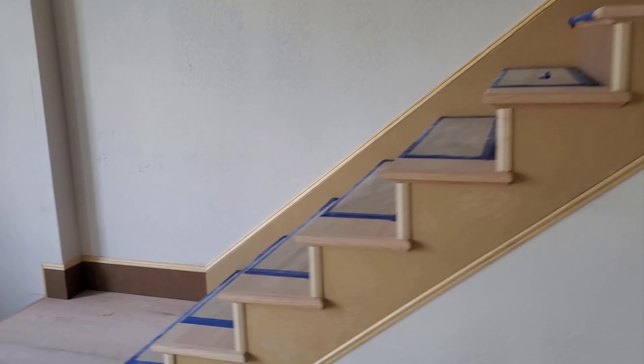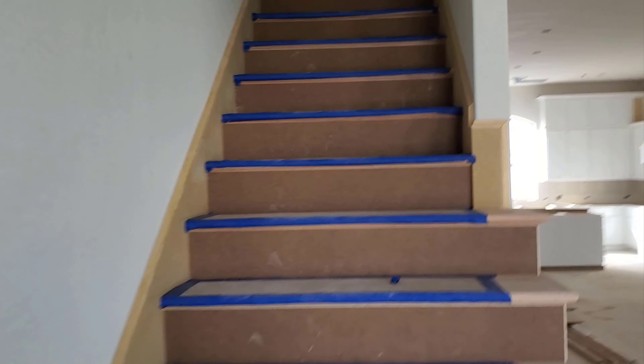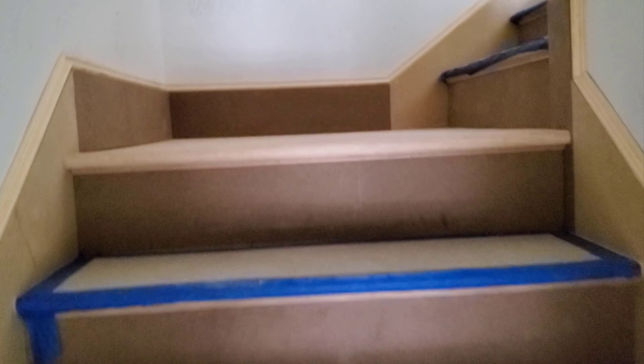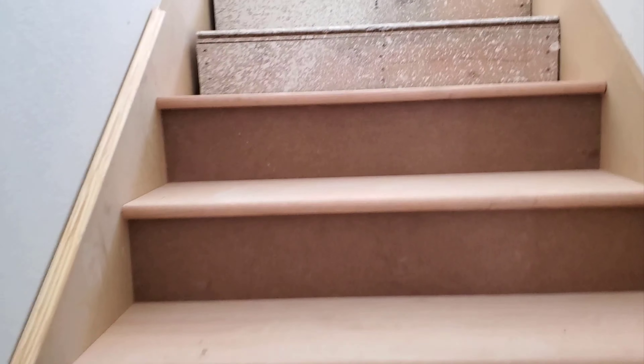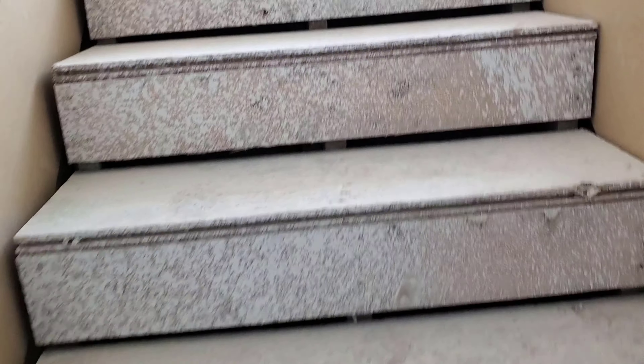And they've done some more stairs. Check that out. Second floor to the third floor. All right, third floor — nothing's really done. And here's the stairs from the third to the fourth floor. And that's where it ends off. I guess they'll come back tomorrow and do the rest of the floor.